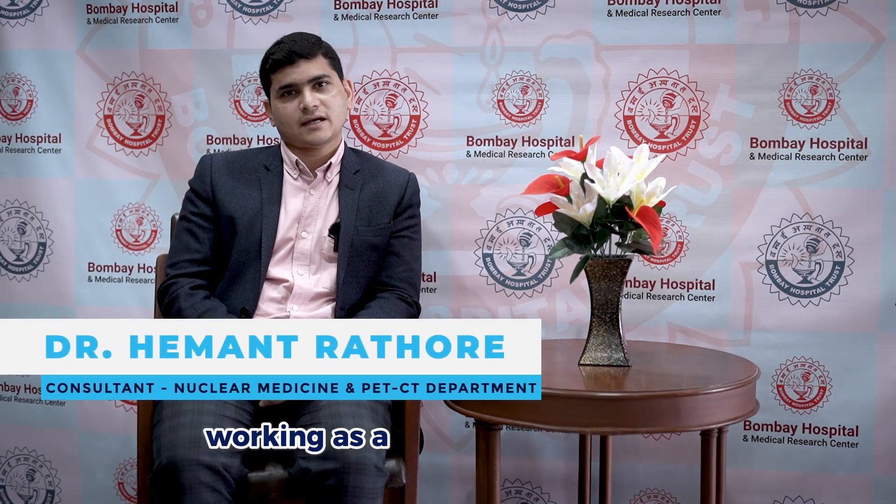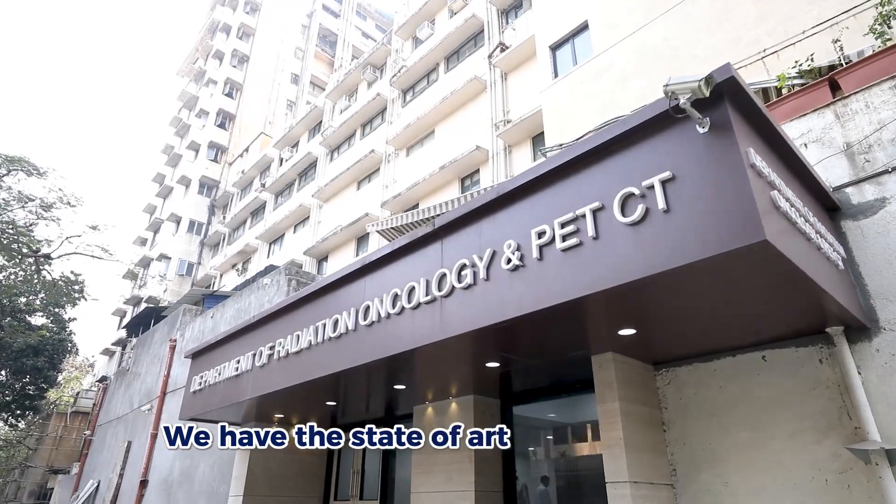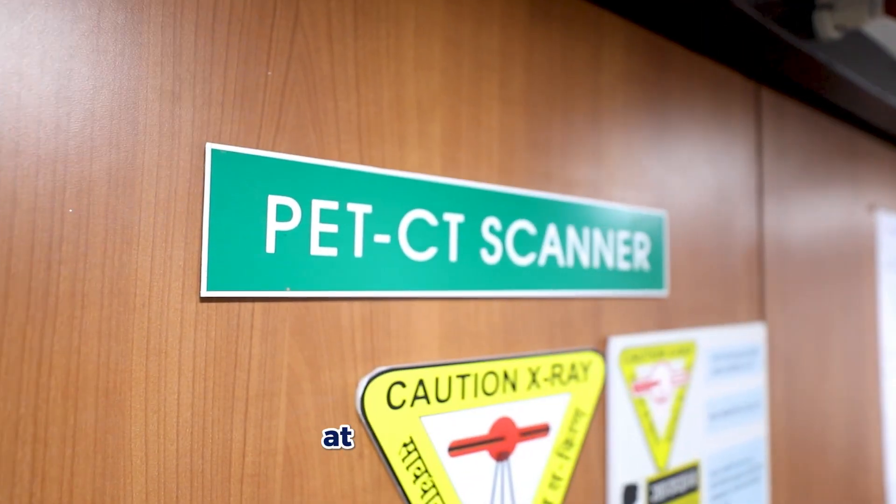Hello everyone, I am Dr. Hemant Rathor, working as Head of Department in Nuclear Medicine and PET-CT at Bombay Hospital. We have a state-of-the-art PET-CT camera at our institution.